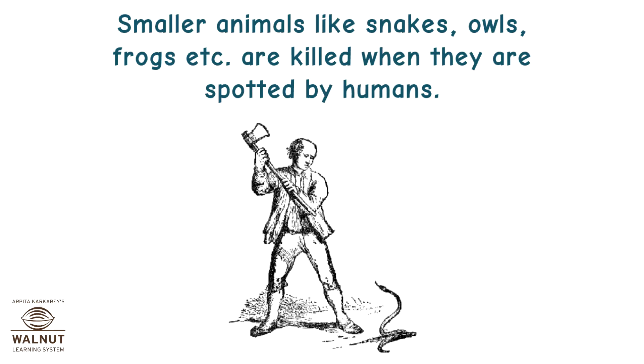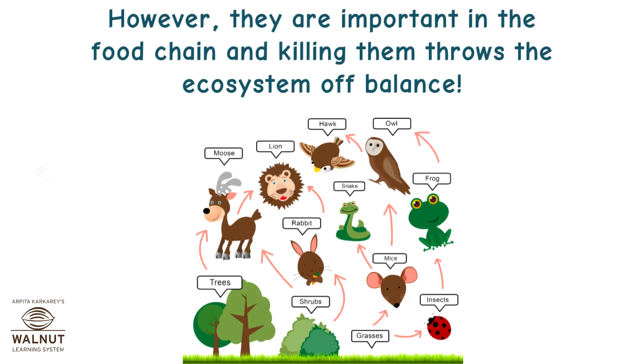Smaller animals like snakes, owls, frogs, etc. are killed when they are spotted by humans. However, they are important in the food chain and killing them throws the ecosystem off balance.